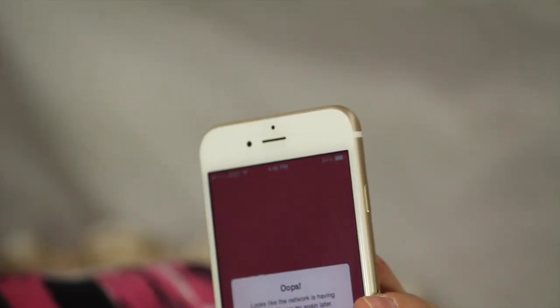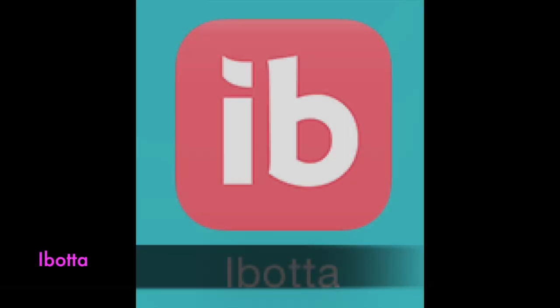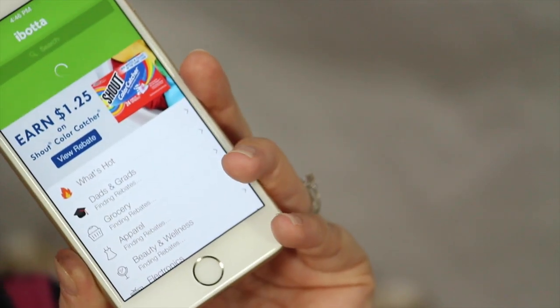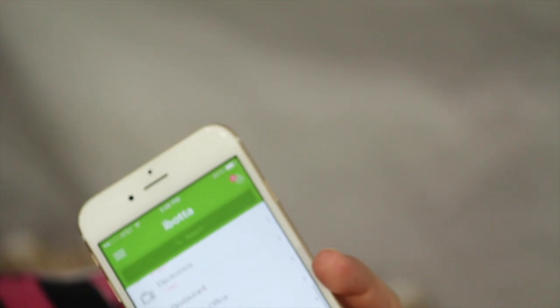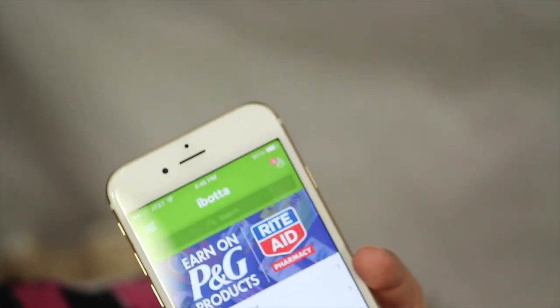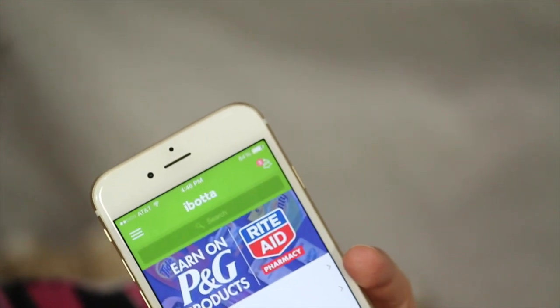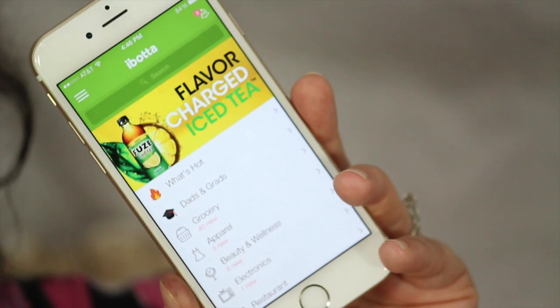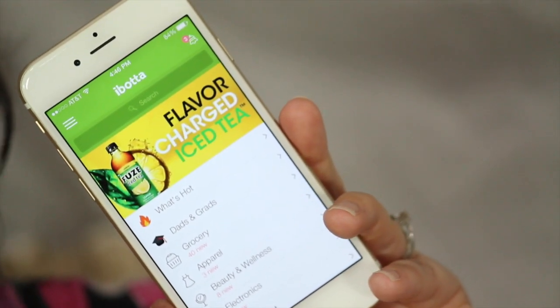Another rebate app I use all the time is the Ibotta app. This one is one of my favorites. You can pull it up, scroll through the different categories, select a store — whether you're shopping at Walmart, CVS, or Publix — and it will tell you what rebates are being offered at that store that particular week.